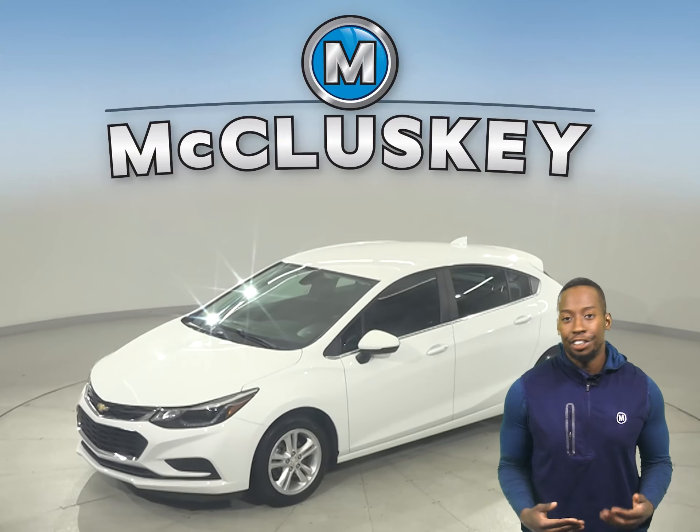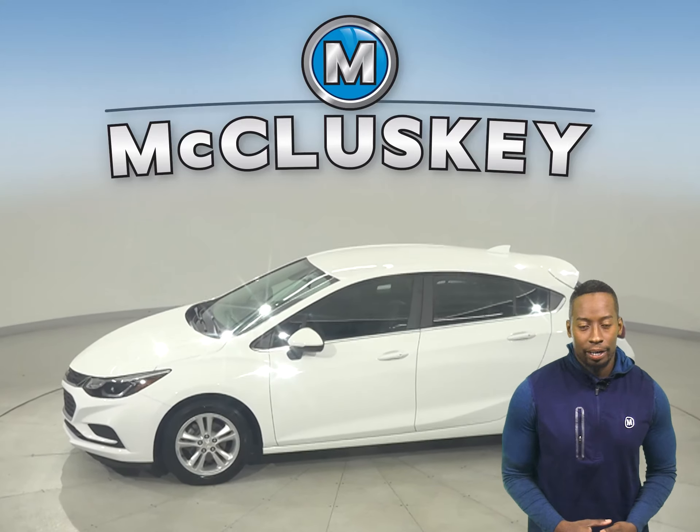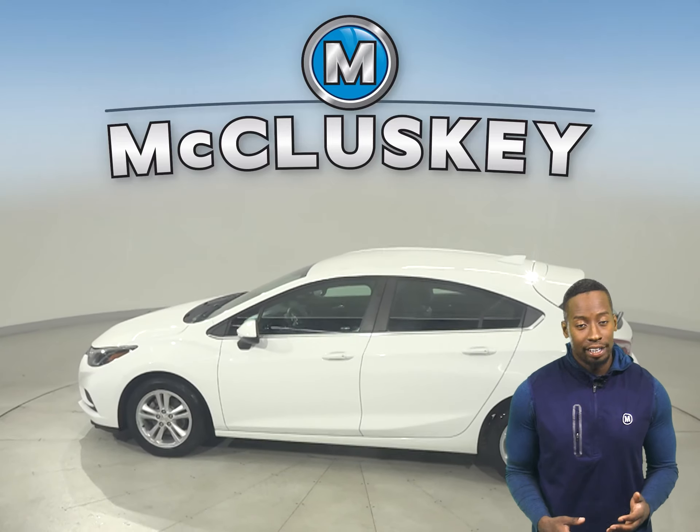This is a 2018 Chevrolet Cruze. It has about 38,000 miles on the odometer. In this Cruze you'll have plenty of different features to make your everyday commute fun and easy.